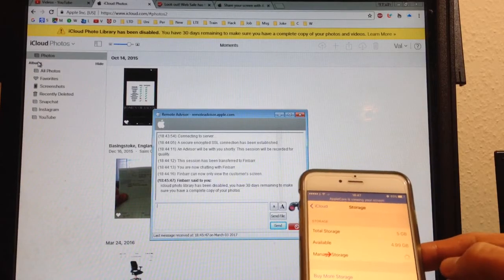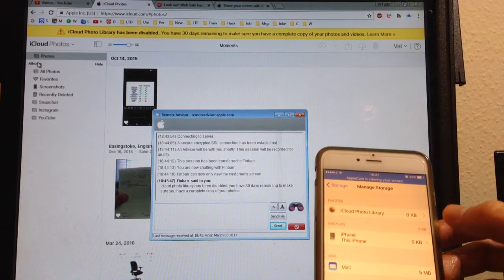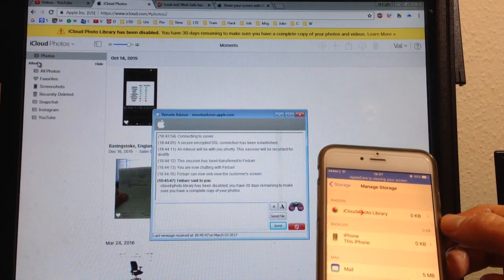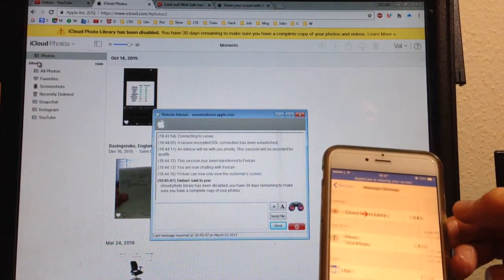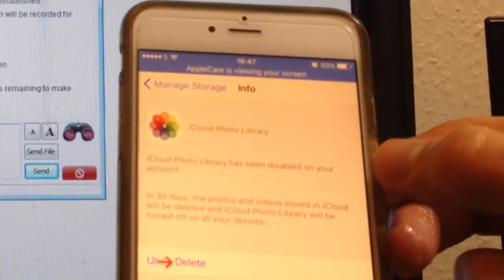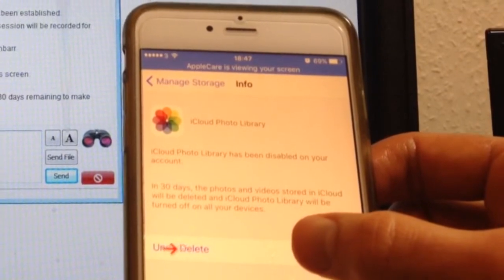Go to Manage Storage, then iCloud Photo Library right here, and we can undo this.